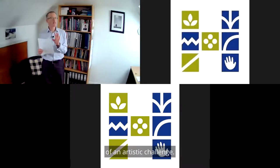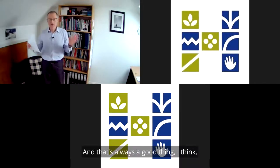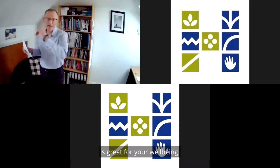We're going to start off with a bit of an artistic challenge. And that's always a good thing — doing a little bit of artistic work. It's great for your well-being.